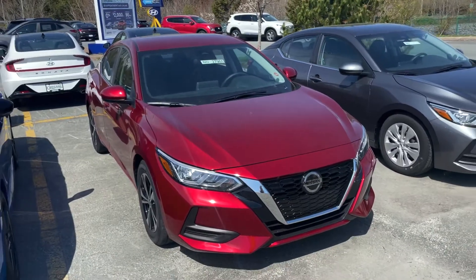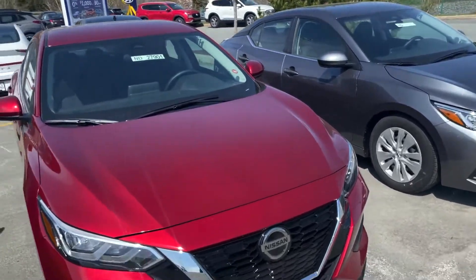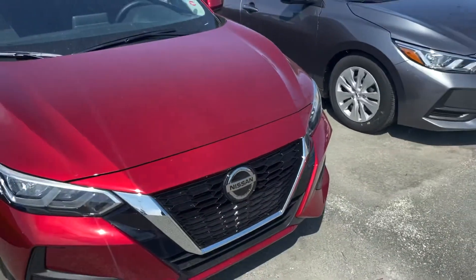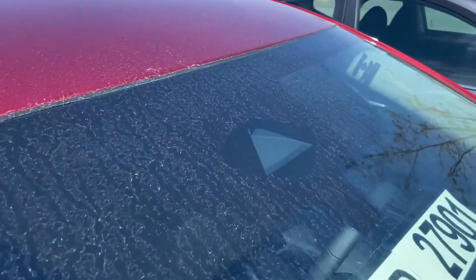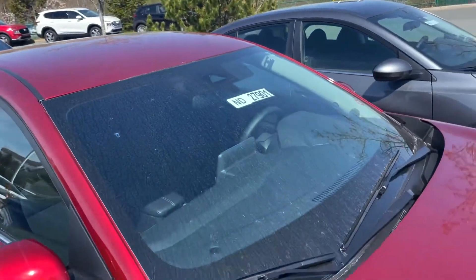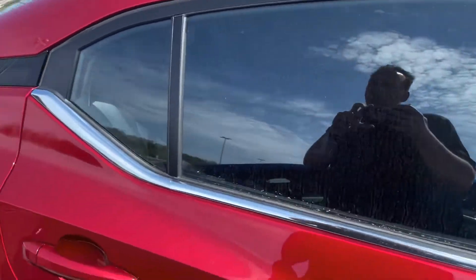The 2021 Nissan Sentra SV — you get two options: you can get it with or without the moonroof. This particular one does not have the moonroof, but you can get it with. Now, Nissan's got its full Safety Shield 360. Down here behind the Nissan emblem, there is a radar that's going to be used for your automatic emergency braking as well as your forward collision warning. Up here in the windshield, you've got a camera for your lane departure warning, pedestrian detection, and high beam assist. On the inside of the vehicle, I've got blind spot indicators. That radar in the front is also going to be used for the adaptive cruise control that comes on this as well.